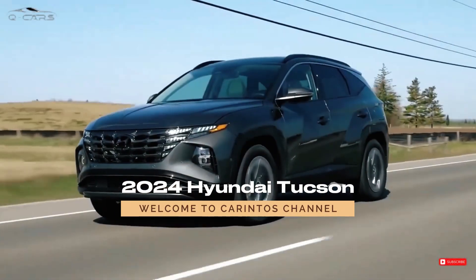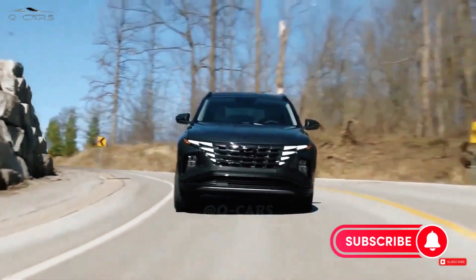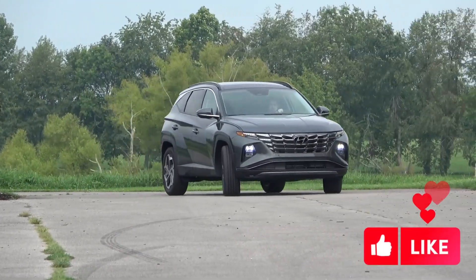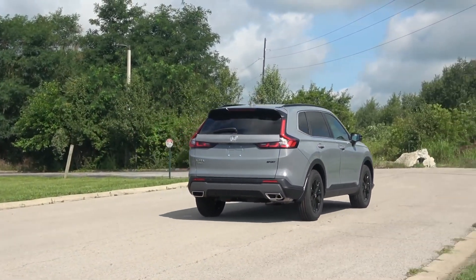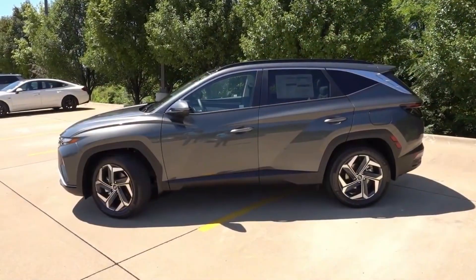The 2024 Hyundai Tucson is a head-turner among compact SUVs, wearing a stylish wardrobe wrapped around an upscale but practical cabin. Although there's a hybrid model that we review separately, the non-hybrid Tucson is powered by a 2.5-liter four-cylinder powertrain with an eight-speed automatic and either front or all-wheel drive.